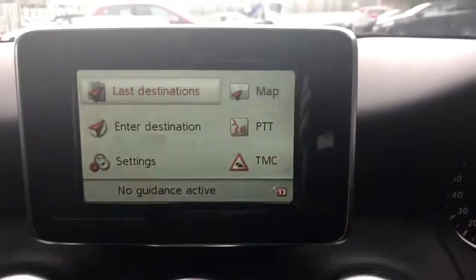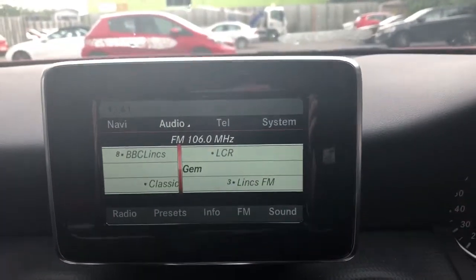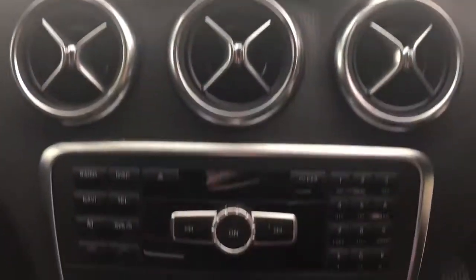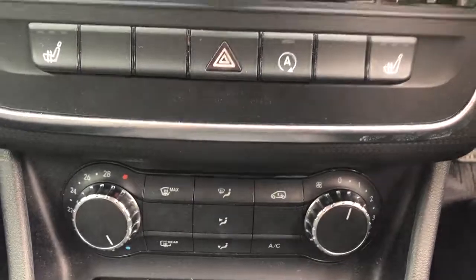The vehicle comes fitted with satellite navigation, Bluetooth connectivity for your phone, FM AM radio, heated front seats, auto stop-start and air conditioning.